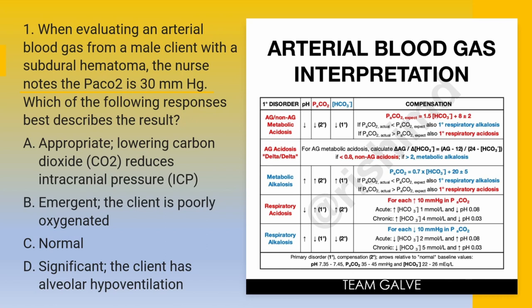Time is up. The right answer is letter A — Appropriate. Lowering carbon dioxide or CO2 reduces intracranial pressure or ICP. A normal PCO2 value is 35 to 45 millimeters of mercury. CO2 has vasodilating properties; therefore, lowering PCO2 through hyperventilation will lower ICP caused by dilated cerebral vessels. Oxygenation is evaluated through PO2 and oxygen saturation. Alveolar hypoventilation would be reflected in an increased PCO2. Hence, the answer is letter A.